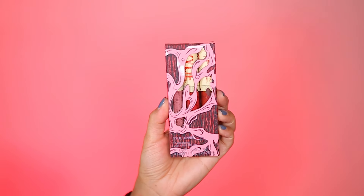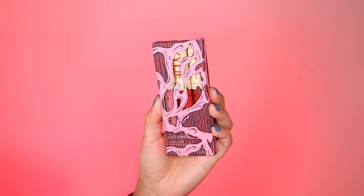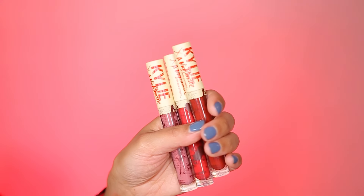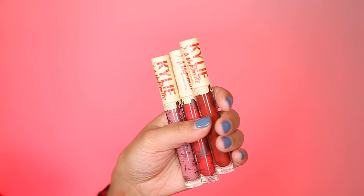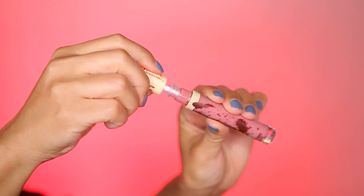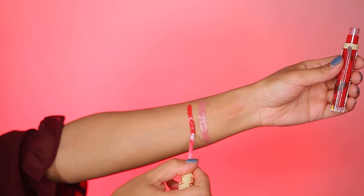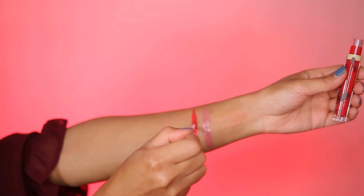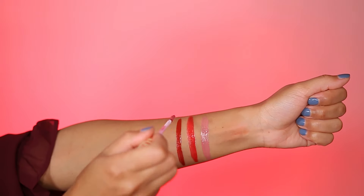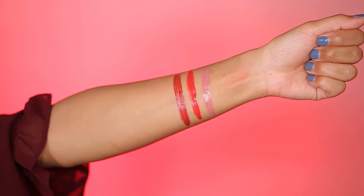This is the limited edition A Nightmare on Elm Street Lip Shine Lacquer Set. It retails for $34 and contains three lip shines in their new formula. They have a creamy and comfortable texture that delivers deep pigment and high shine. The colors are Only a Dream, which is a pink nude; Elm Street, a wild crimson red; and Never Sleep Again, a deep red wine. Lastly, these are clean, vegan, fragrance-free, and cruelty-free.